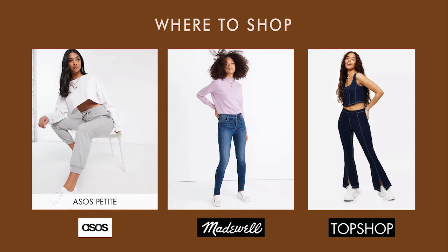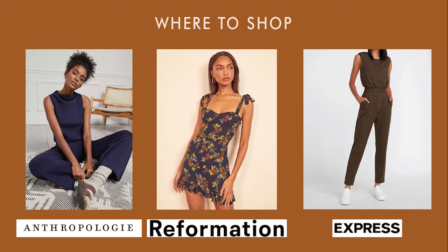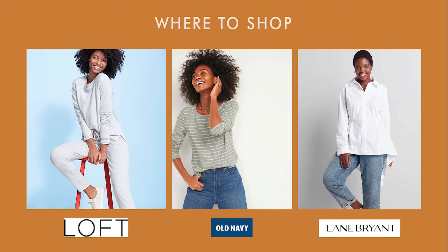If you are short, sometimes shopping for clothes can be hard. Here are some stores that cater to short women: ASOS, Madewell, Old Navy, Reformation, Topshop, Loft, Lane Bryant, J.Crew, Anthropologie, Ann Taylor, and Express.